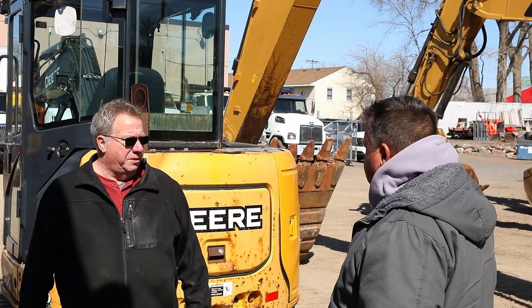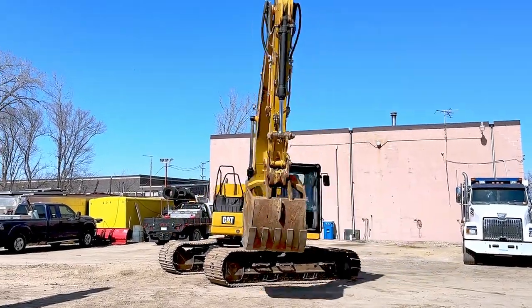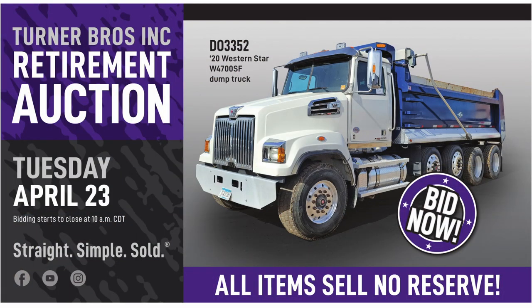The one 320 has the 2D grade control and the payload weight as well — the built-in scale. All these assets and more are live in the April 23rd auction at purplewave.com.